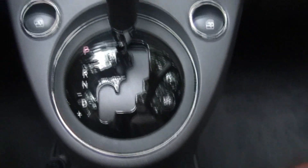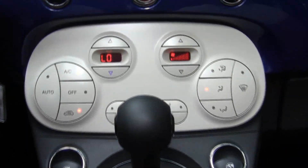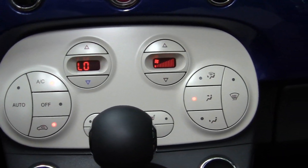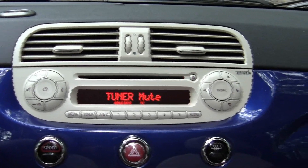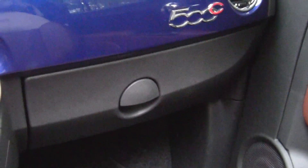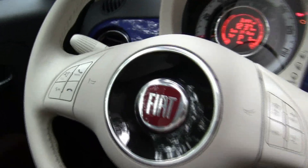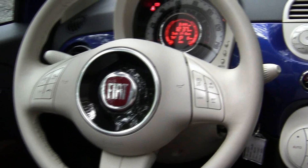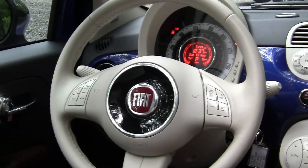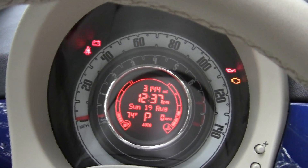The driver gets an adjustable armrest and some storage. There's an automatic transmission, which you can also shift manually. Power windows and automatic climate control are also included. Of course, your radio also features satellite radio. The hookups for your iPod or smartphone are in the glove box. On the steering wheel, besides the Fiat emblem, you get controls for your Bluetooth and cruise control, plus controls for radio volume, channel, and presets. There's also an information screen on the dash.